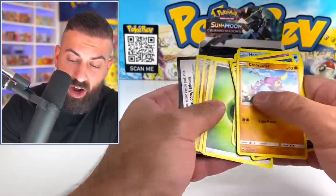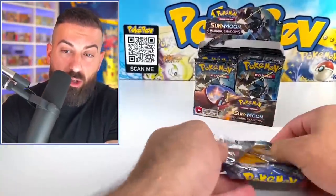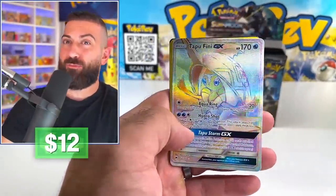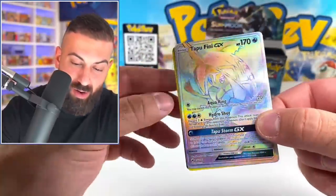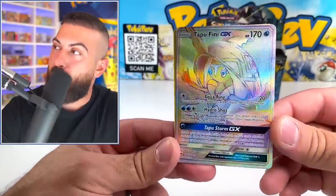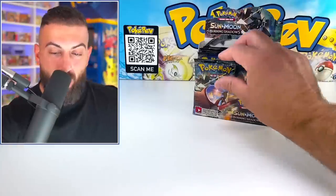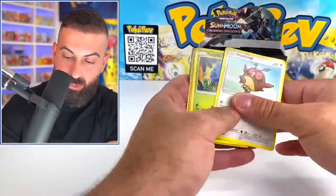I love Burning Shadows. To hunt for that Rainbow Charizard, to me, just never gets old. I could be looking for that Charizard for a whole day. Oh my God bro — my heart for a second. The Talonflame GX Rainbow! That could have been the Charizard — I saw the Rainbow and I almost lost it. We do have a Rainbow on the third pack already. I honestly don't understand what the luck is today.